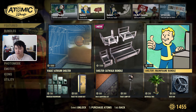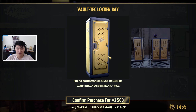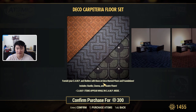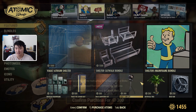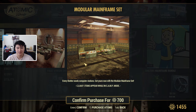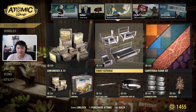The Catwalk is not new, the Shelter Mainframe is not new, but the Vault-Tec Modular Frames look new. We still have the Atrium Shelter, a Carpet Set, a Vault-Tec Lamp, an Artificial Tree, and a Deck Fan. Those are the Modular Frames.